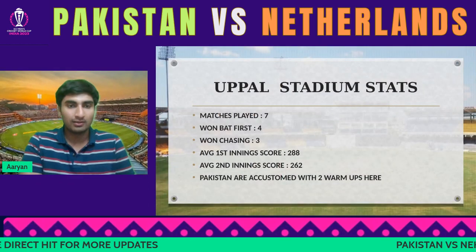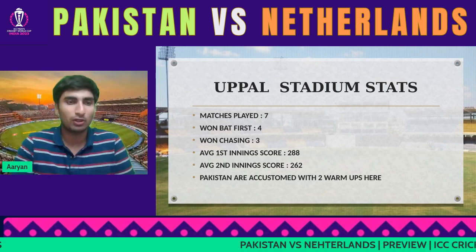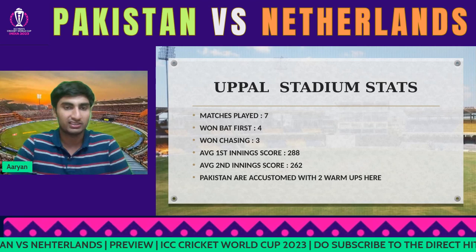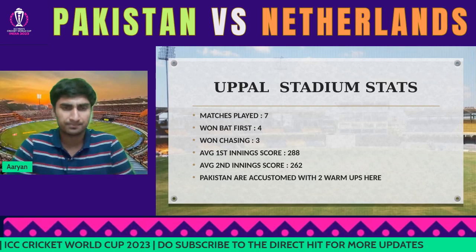They're playing at Hyderabad's Uppal Stadium — Rajiv Gandhi Stadium. With just a small sample size of seven matches here, four were won batting first and two chasing. Pakistan have played two warm-up matches here, so they are very much accustomed to the conditions.